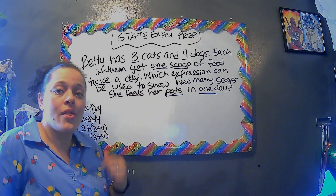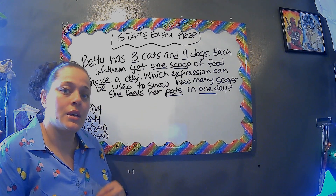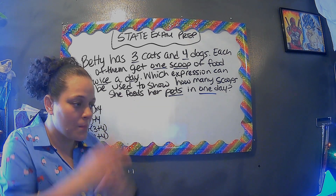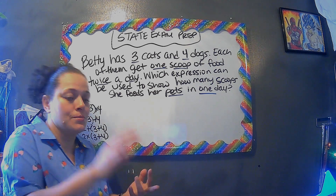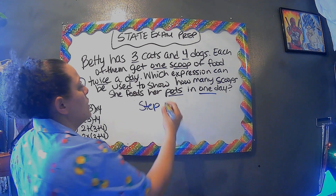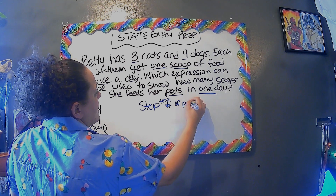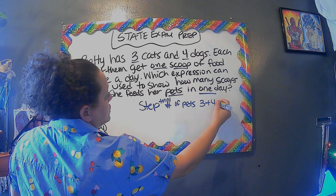This is a way the state exam tries to trick you, because 'pets' is an all-encompassing word — pets such as dogs, cats, birds, etc. It says 'one day,' and since we're talking about pets, we have to know the total number of pets. In this case, all we have is three cats plus four dogs, because we have to add all of that together.